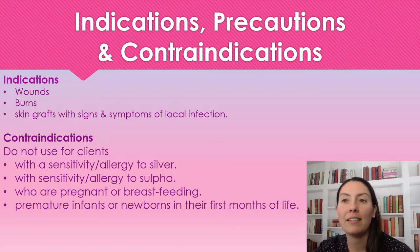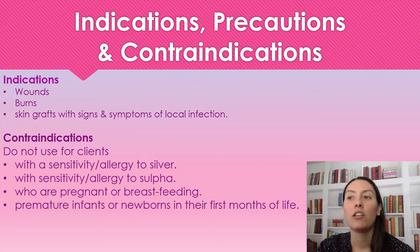We're not going to use this on patients who have a sensitivity or allergy to silver or sulfa products. It does also contain sulfa, so if they're sensitive or allergic to silver or sulfa, we do not use Flamazine.